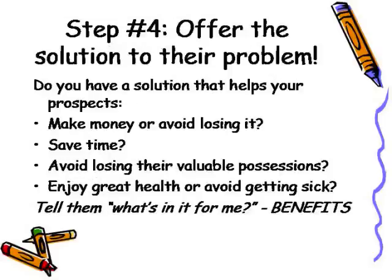So now you're at step number four: offer the solution to your prospect's problem. Do you have a solution that helps them, for example, make money or avoid losing it? Saves them time? Helps them avoid losing their valuable possessions? Or perhaps you have a product that helps them enjoy greater health or avoid getting sick? Your prospects want to know what's in it for me. So give them benefits, benefits, and more benefits of how you can help.